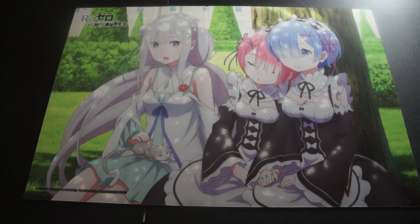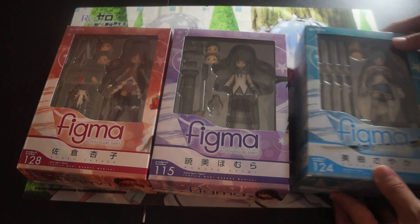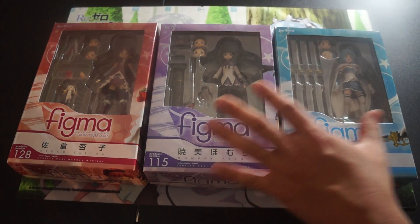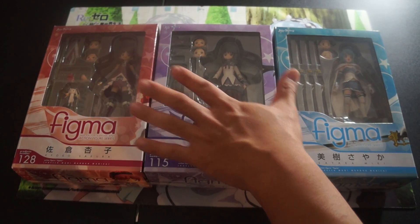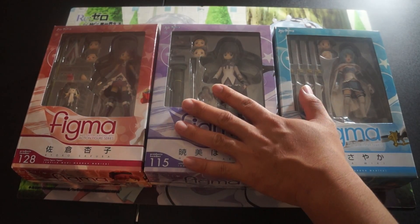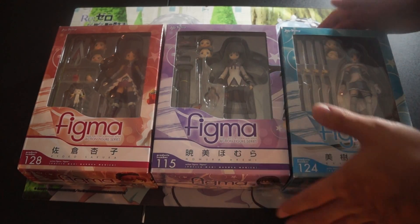Moving on to some magical girls. We have Kyoko, Homura, and Sayaka. These three I don't want to part ways with but they've been sitting in my Tupperware for some time now, so I decided to let these go. They have all been opened and displayed. Amazing figures — definitely a must-have for any Madoka Magica fan.